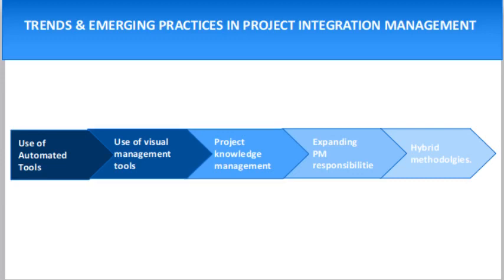Hello friends, my name is Ramassu. Today we shall discuss the topic: trends and emerging practices in project integration management. Today's topic is very interesting, especially if you have an interest in project management or you are planning to move your career towards project management.